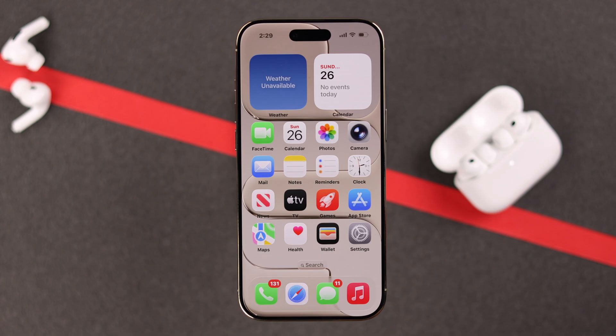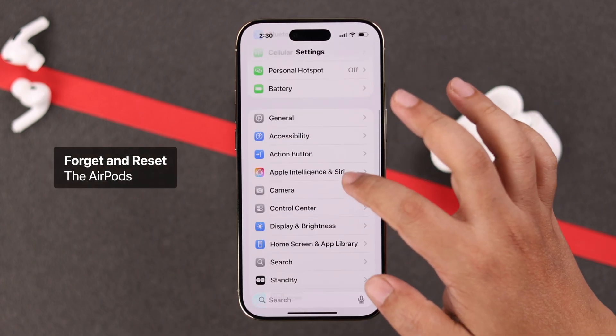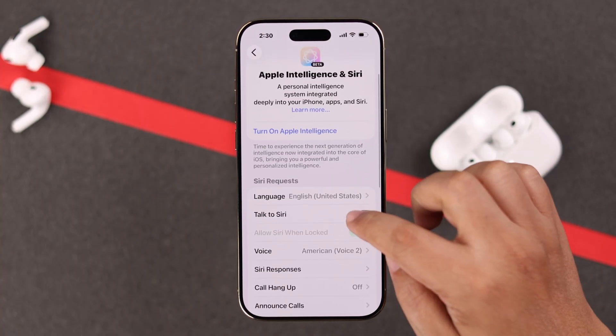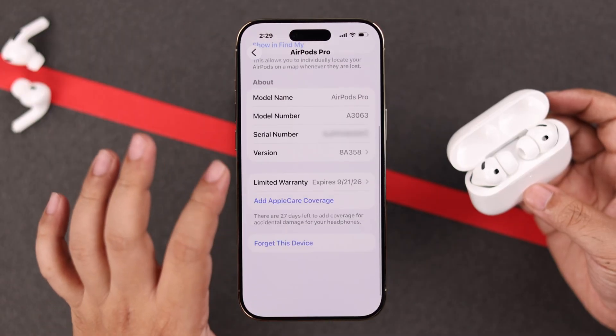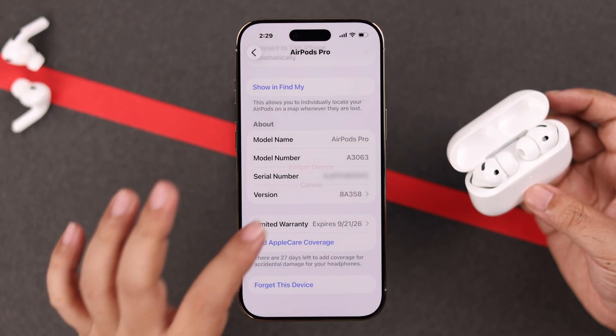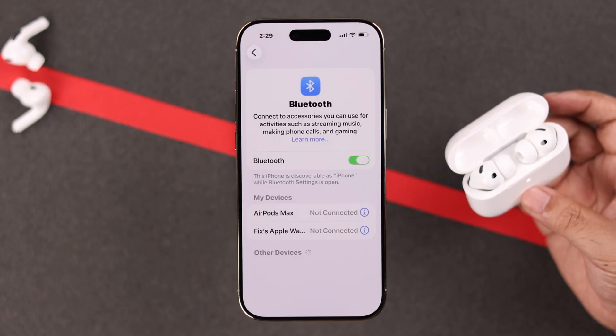Now if it's still not working, let's do a trick. From the Apple Intelligence and Siri settings, go ahead and turn it off on your iPhone, and then let's forget the AirPods from the settings.